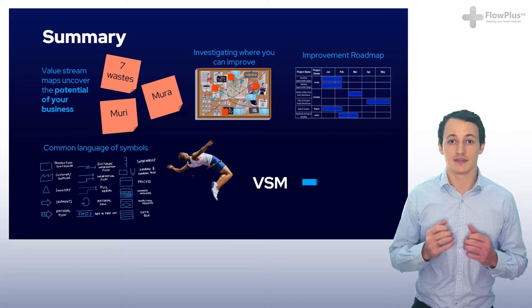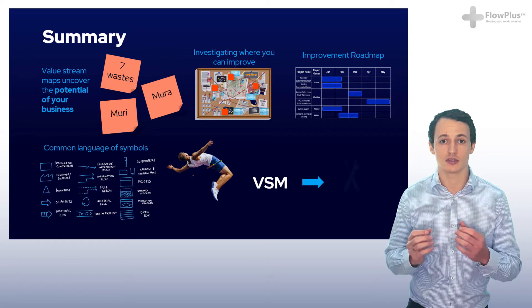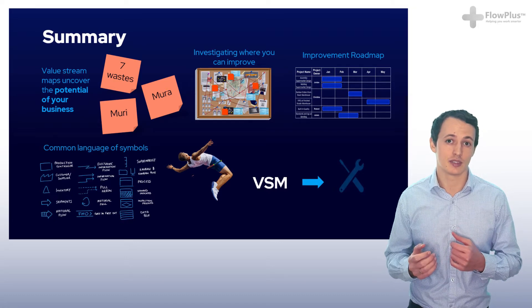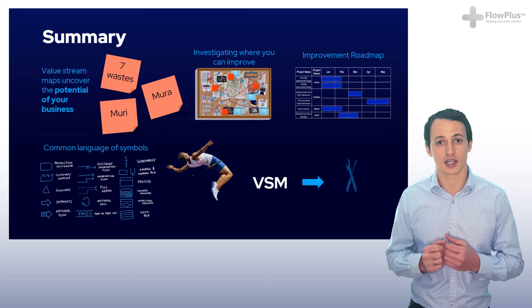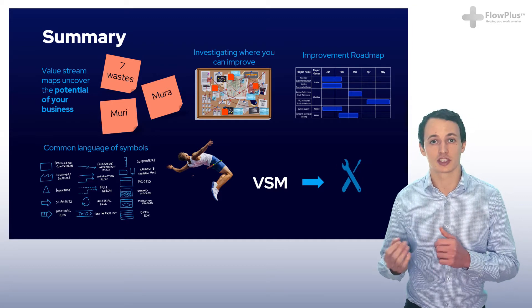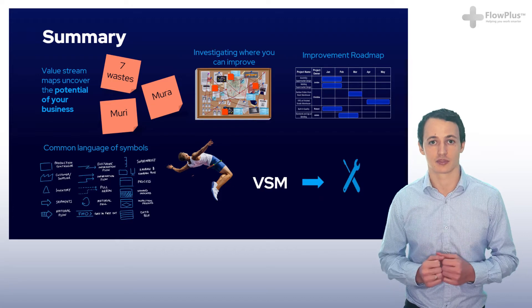Value stream mapping is a very time-consuming process using many different departments that are often very unfamiliar with the process. It therefore takes a lot of time, but it is also one of the most powerful tools to use to uncover the potential of your business — identifying where the seven wastes are, where the Mura and the Muri originate from, and understanding exactly where you can drive significant improvements.